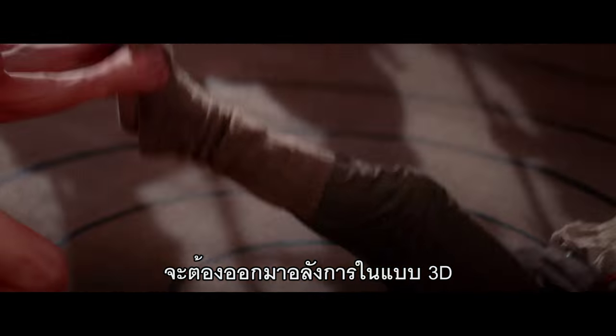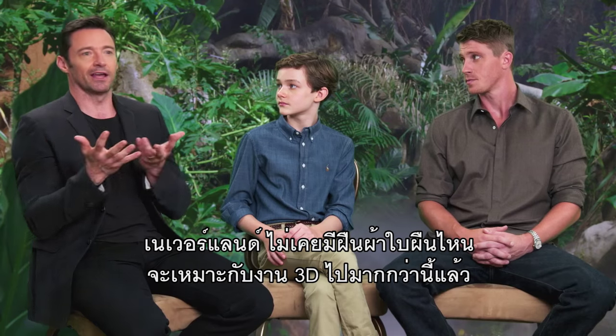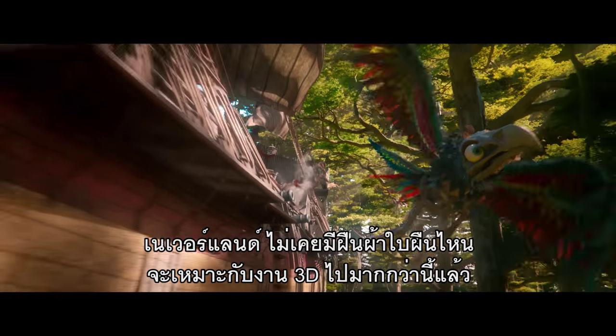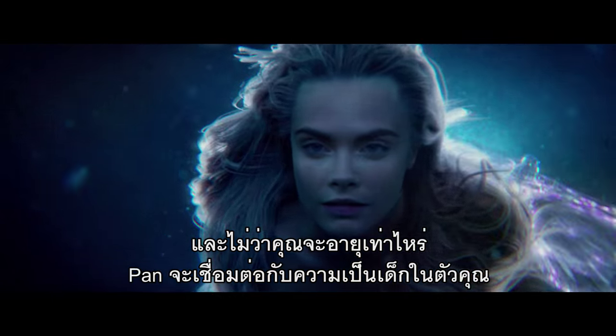The trampoline fight — that's gonna be magnificent in 3D. It's gonna be awesome. Why would you want to leave a place like this? Neverland — there's never been a better canvas for 3D than that. And whatever age you are, Pan really connects to the kid within you.